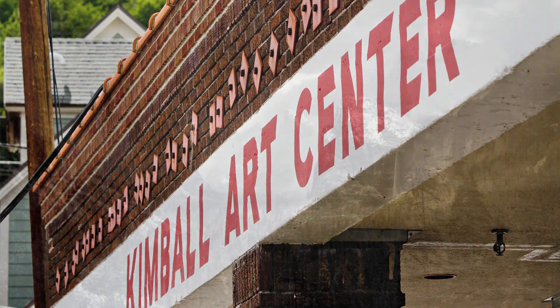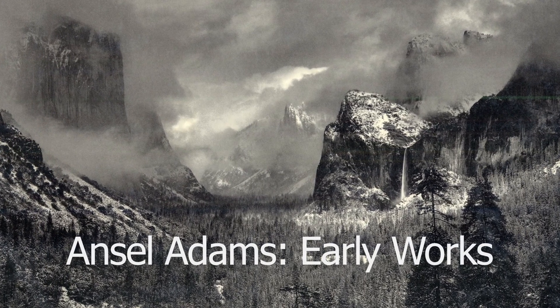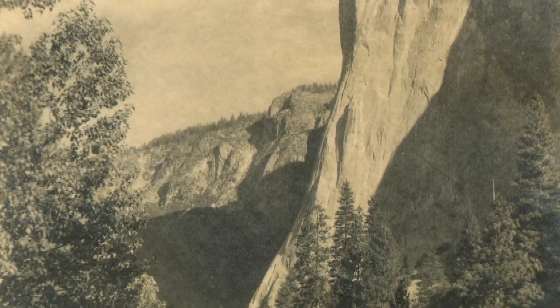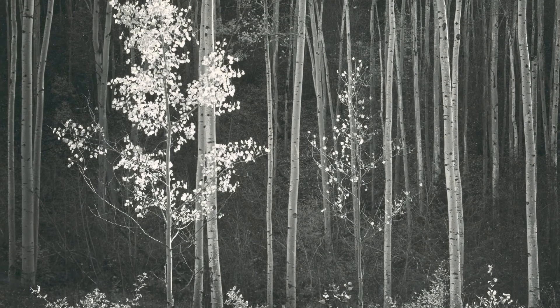November 6th through January 9th, the Kimbell Art Center will showcase photography icon Ansel Adams' early works — a collection of small-scale prints never before seen in Utah. These 50 intimate prints, created in the 1920s through 1950s, led to the high-gloss, high-contrast prints he's most famous for.